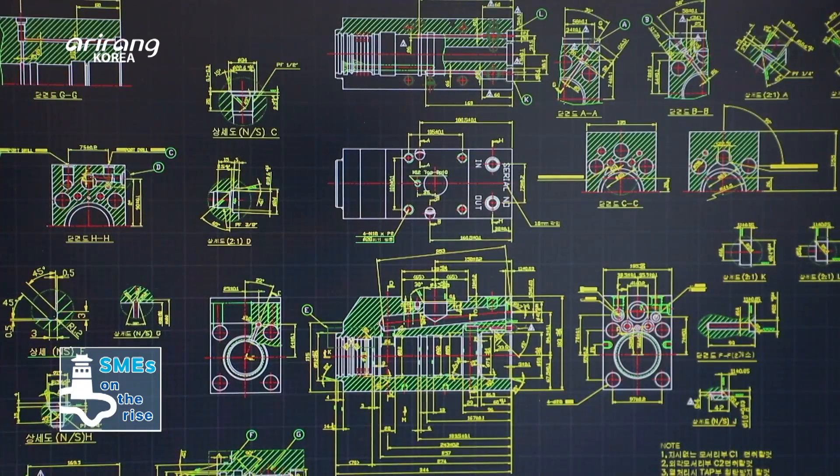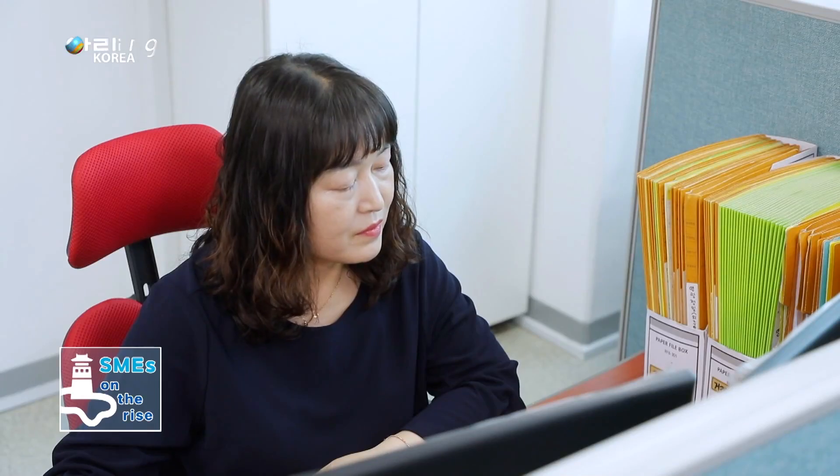The company has built a one-stop system that can cover the development, production, washing and testing stages.